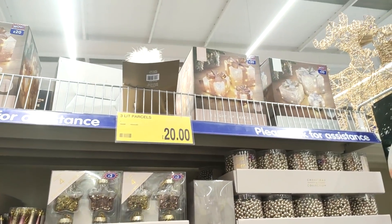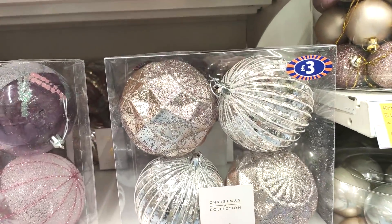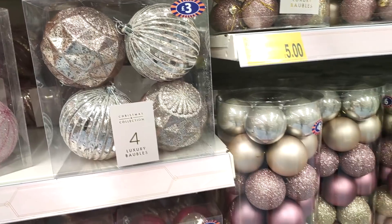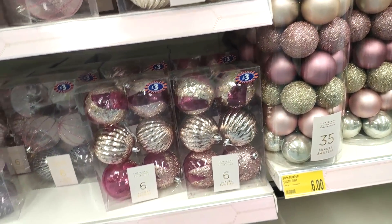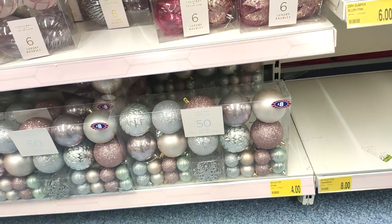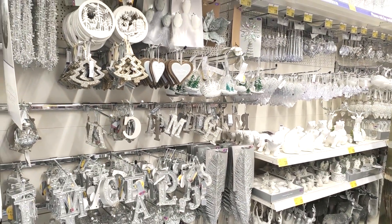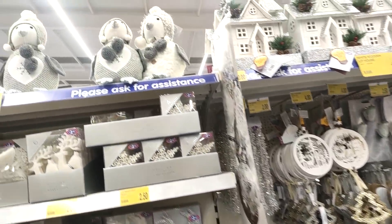They have these sets in for three pounds, and I feel like at a garden center you would pay at least three pounds for one bauble. Just showing you their silver and white section — a quick overview — silver is just great for filling out the tree. I love these little penguins, I think they're really cute, and would look great just popped on one of the bottom steps if you've got stairs in your hallway.